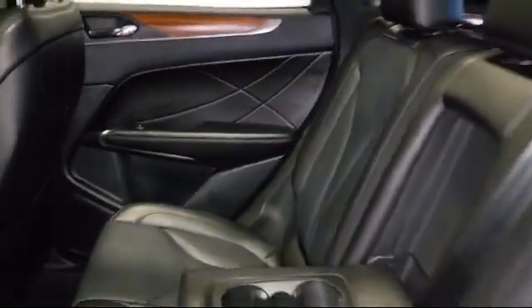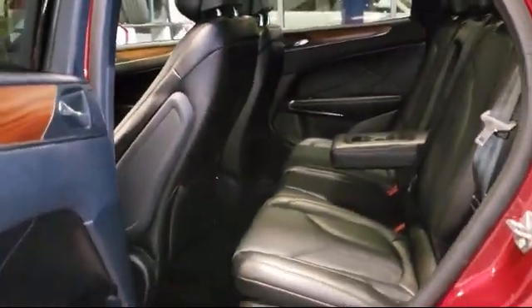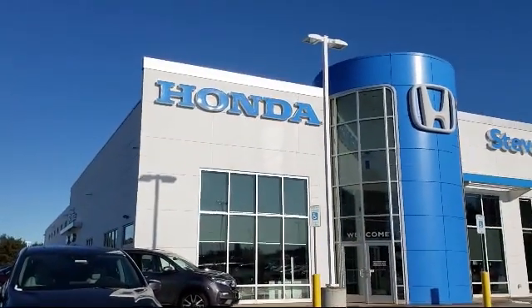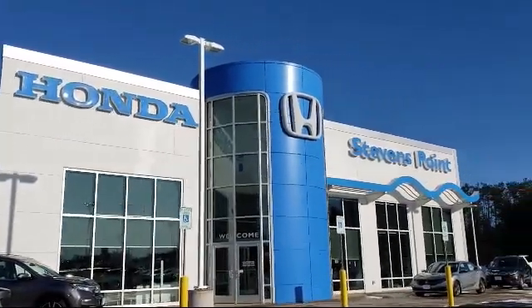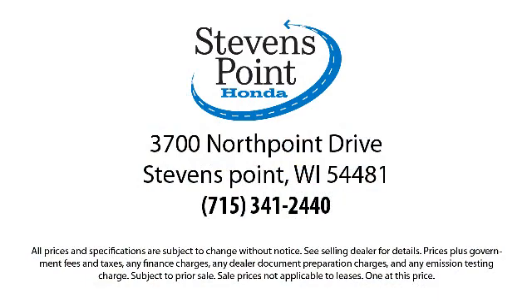Here at Stevens Point Honda, customer service is our top priority. We are local people, offering excellent service and great deals. We provide a complete customer care experience. Our knowledgeable, no-pressure staff is Honda certified to help you drive away in a vehicle that is just right for you. So come visit us here at Stevens Point Honda, where you always win. We're located at 3700 North Point Drive in Stevens Point.